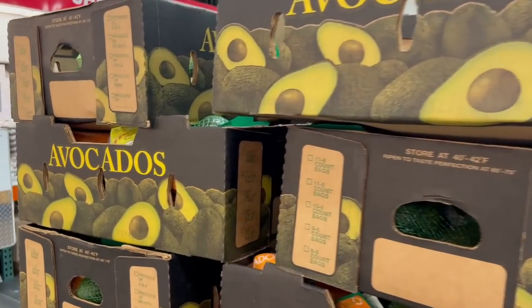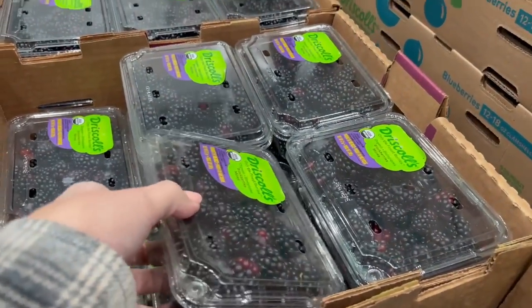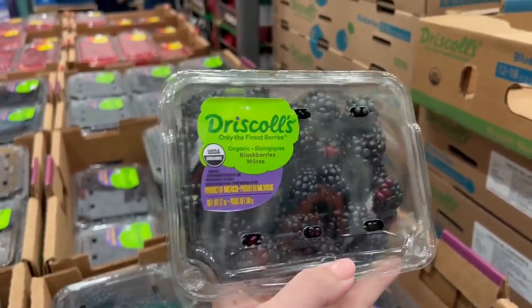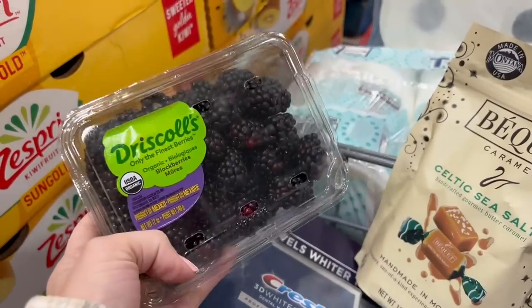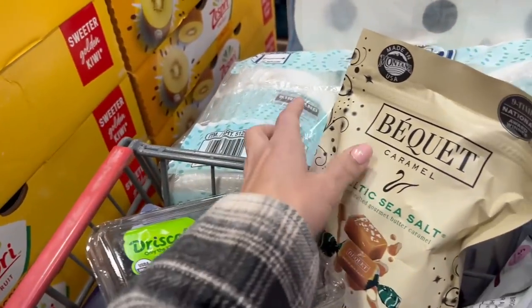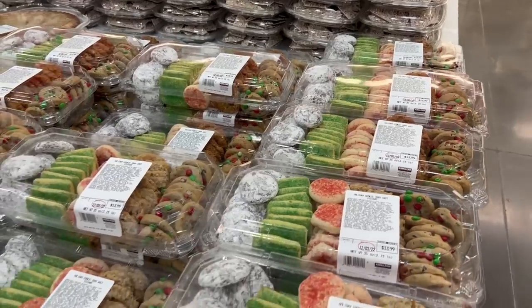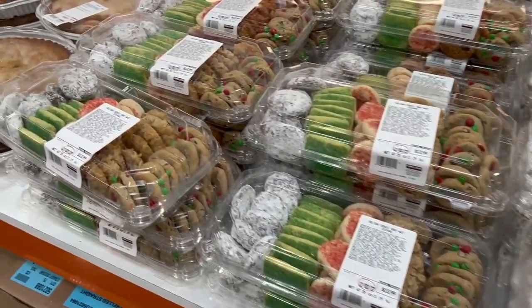In the produce section now — I don't need too much but I do need avocados. They had organic avocados for seven dollars. Fruit is pretty pricey so I'm just going to treat myself and get one little container of blackberries for $6.99. It's like a dessert — my hope is that all the goodness and antioxidants will offset all the crap I'm doing to my body elsewhere.